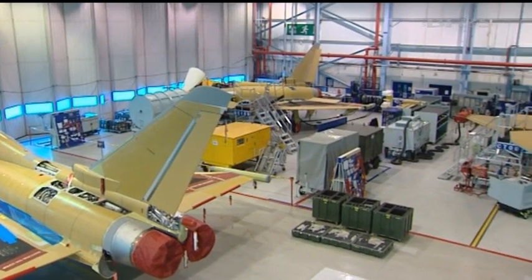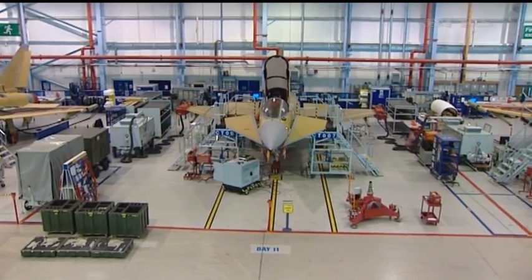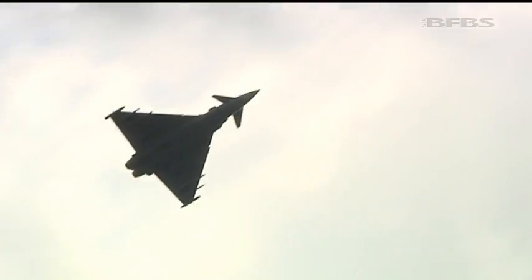Externally, the Tranche III Typhoon looks like its predecessors, but under the skin it contains the latest technology, which will keep it relevant and capable for years to come. Tim Cooper, Forces News, Wharton in Lancashire.